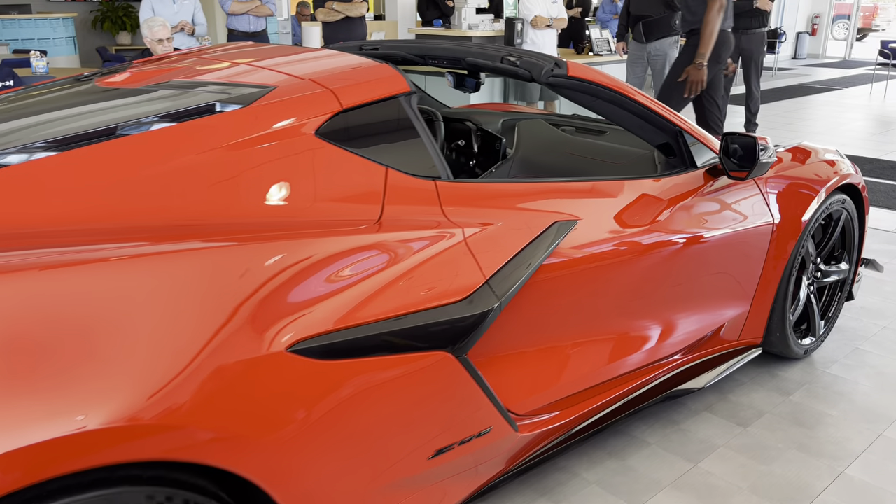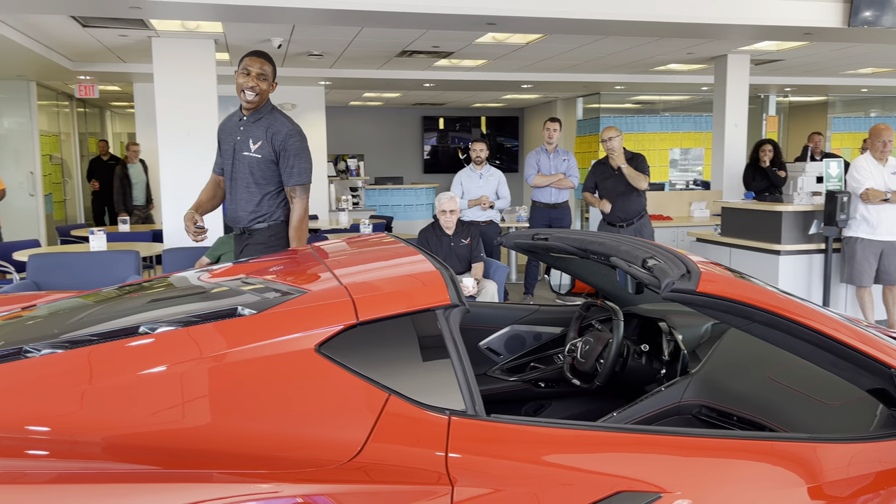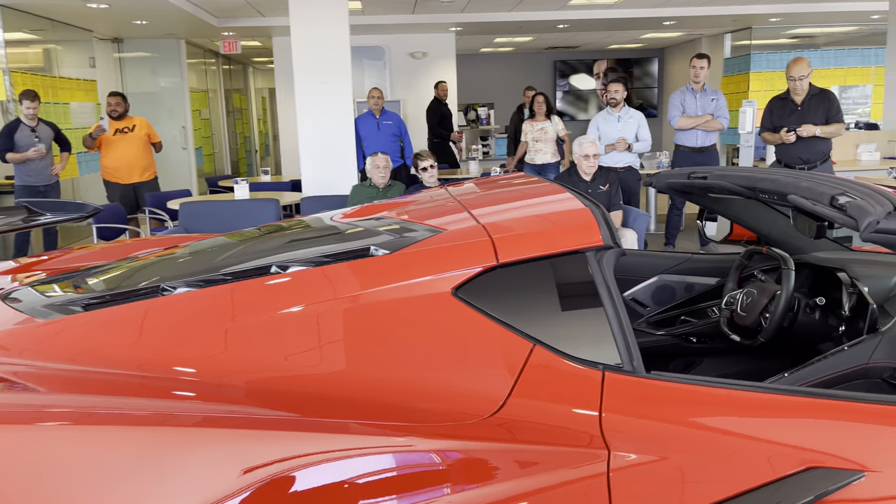So without further ado, I'd like to reintroduce to you your Z06. Have fun with her, because I promise you — when you get a chance and have your beauty, the streets will never sound the same again.